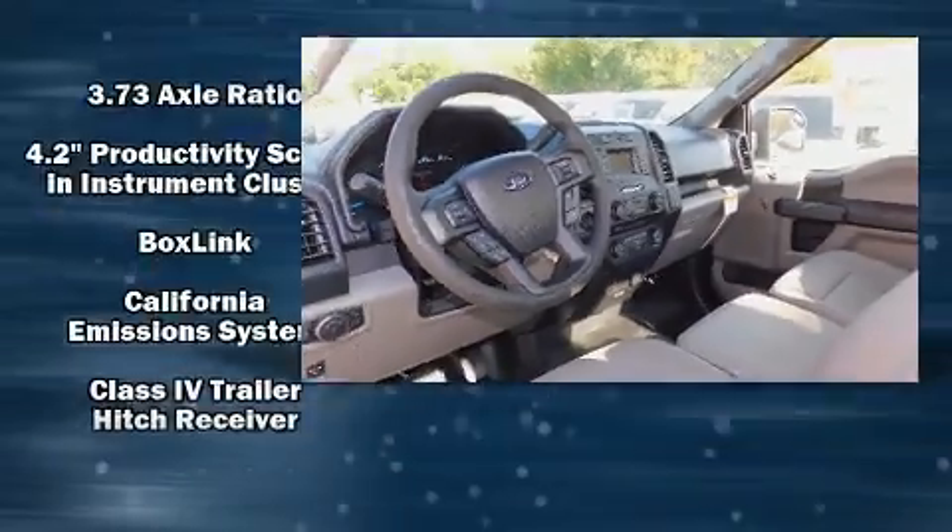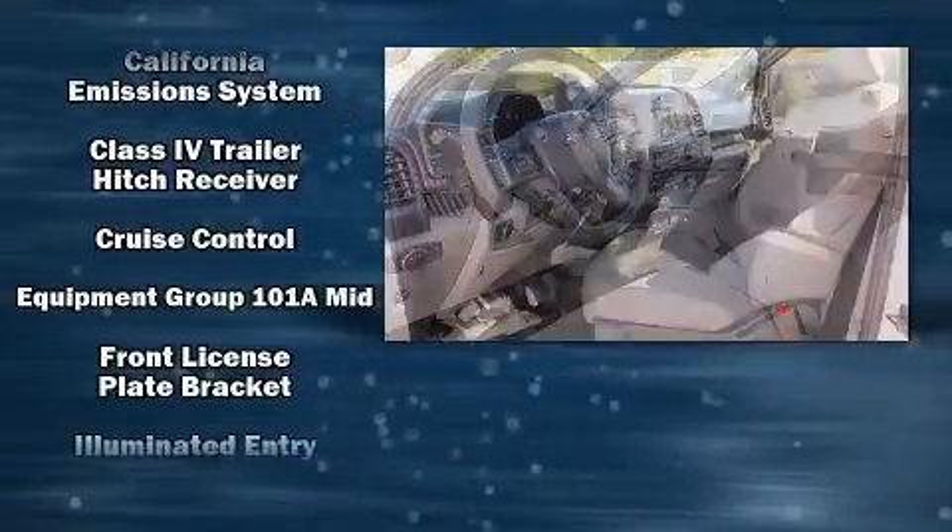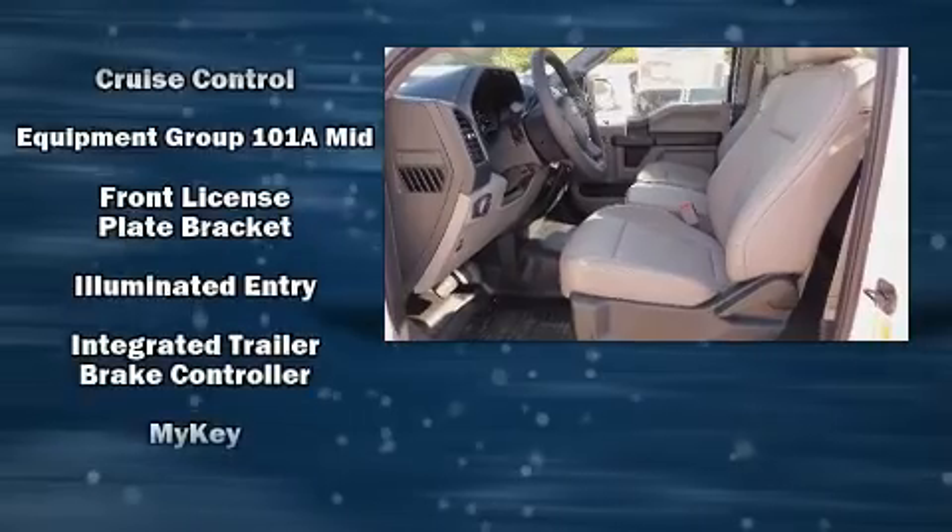The following features are included: a front bench seat, fully automatic headlights, a trailer hitch, and more.